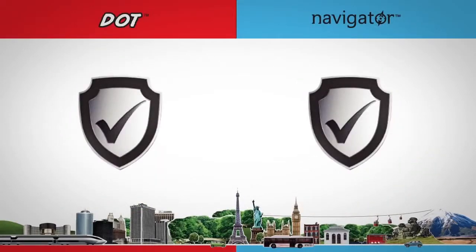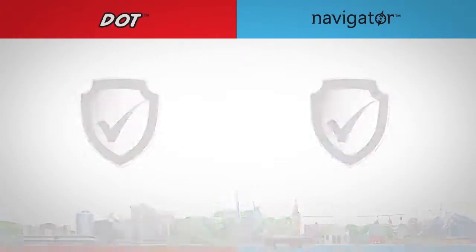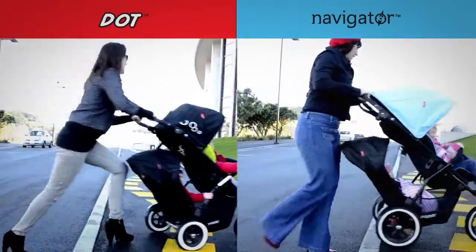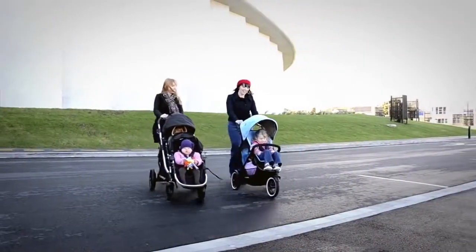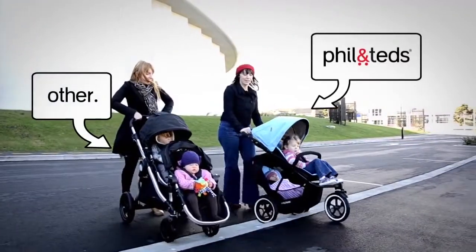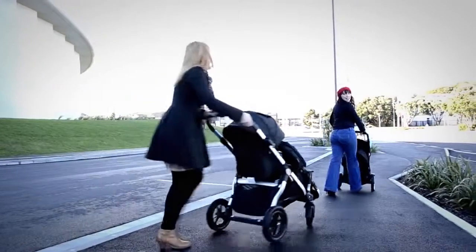Thanks to 15 years of R&D and smart design, our inlines are globally safety certified and feature superior manoeuvrability for when you need it most. With really clever engineering, years of testing and plenty of sweat and tears, our inlines feel incredibly light up and down curbs — unlike the others.